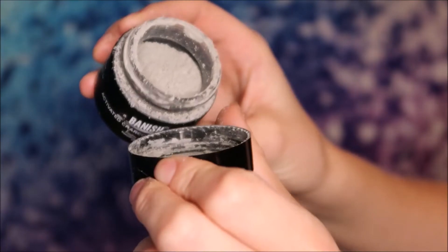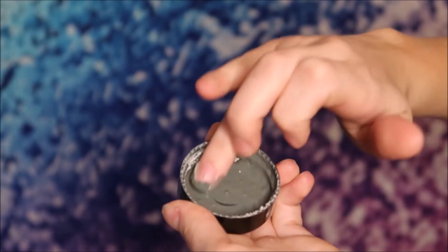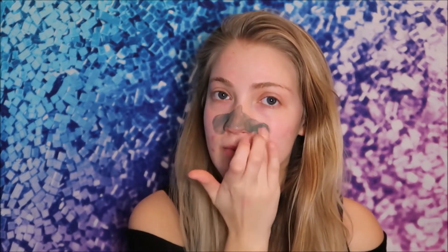Next, I'm applying the activated charcoal clay mask. You mix it with your favorite liquid — just put a little bit on the cap and add a little bit of liquid. I like to use water, but sometimes I use the vitamin C beauty elixir. Then I apply a thin layer to the skin, which helps to absorb excess oil and reduce blemishes.